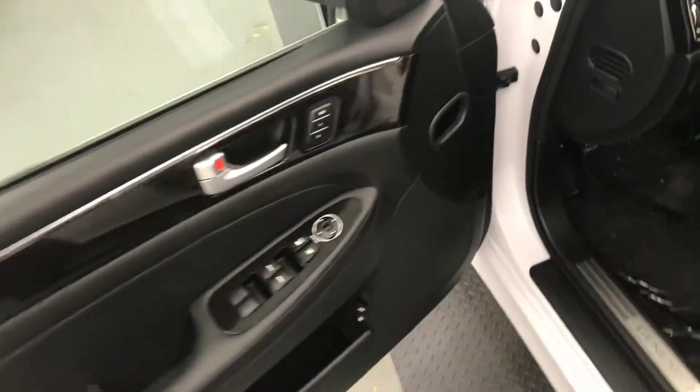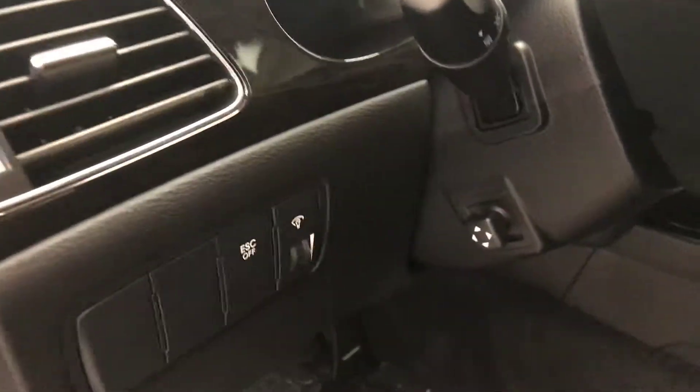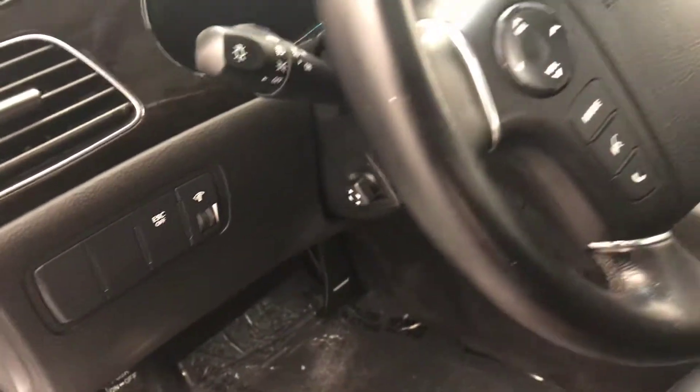Interior options include smart key access, power windows, locks and mirrors, memory seats, power seats with lumbar support, leather wrap upholstery, sunroof, and ECS controls.